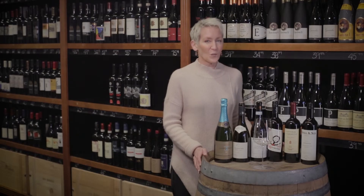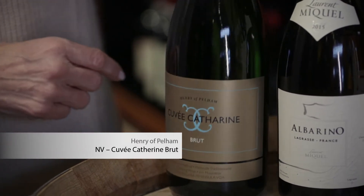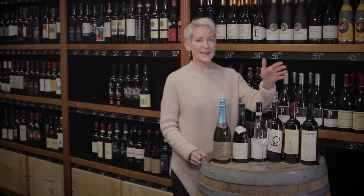Let's start with the first white and it's a sparkling wine — spring is coming, we've got reason to celebrate. This is Henry of Pelham Cuvée Catherine Brut. It's from Ontario, from the Niagara Peninsula. If you leave Toronto and drive towards Oakville and Hamilton and then round the head of Lake Ontario, you'll come to a very important and famous wine region in Canada. Henry of Pelham is one of the oldest wineries in Ontario — Henry Smith came up from the US right after the American Revolution and planted some of the earliest vines in Ontario. This is an amazing blend of Chardonnay and Pinot Noir.